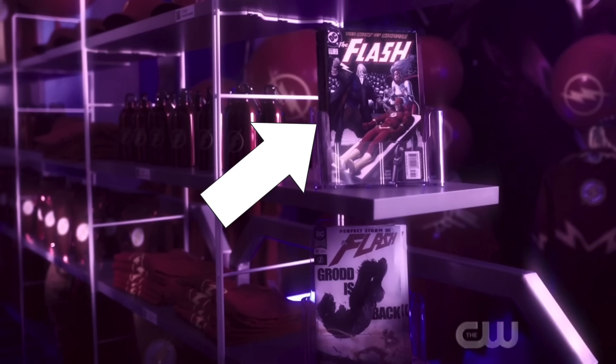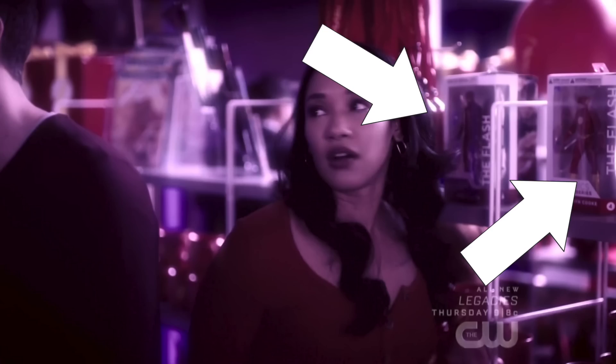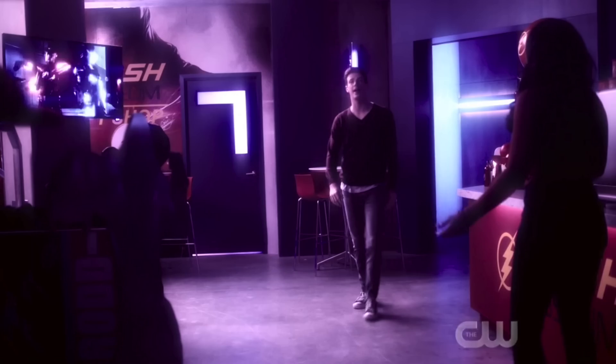We see a plethora of Flash action figures and toys throughout the gift shop at the Flash Museum. These figures are a mix of stylings from the show itself — which is pretty meta — as well as from the comics. All these figures and toys are things you can actually buy right now online or in store, so this was like a mini advertisement by Warner Brothers and DC Comics to sell some stock. Hey, it might work.